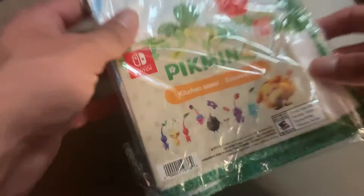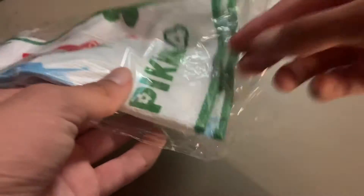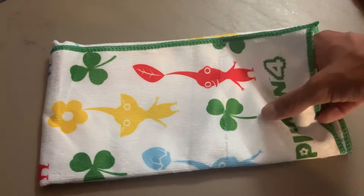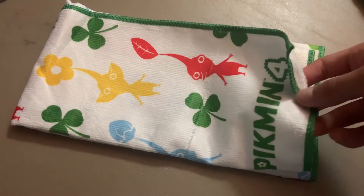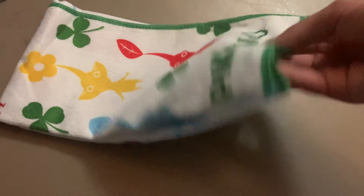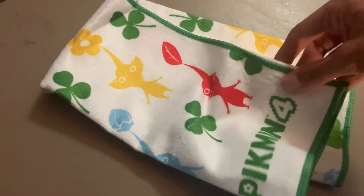The first item is a bit bent, but that's okay because it's a cloth-like thing — it's the Pikmin 4 kitchen towel. Let's go ahead and open this up. With the Pikmin rewards before, like around 2020, we got some very lackluster things like the coasters, which weren't even proper coasters, and stickers you put on glasses. But now we actually have some genuinely interesting Pikmin rewards.